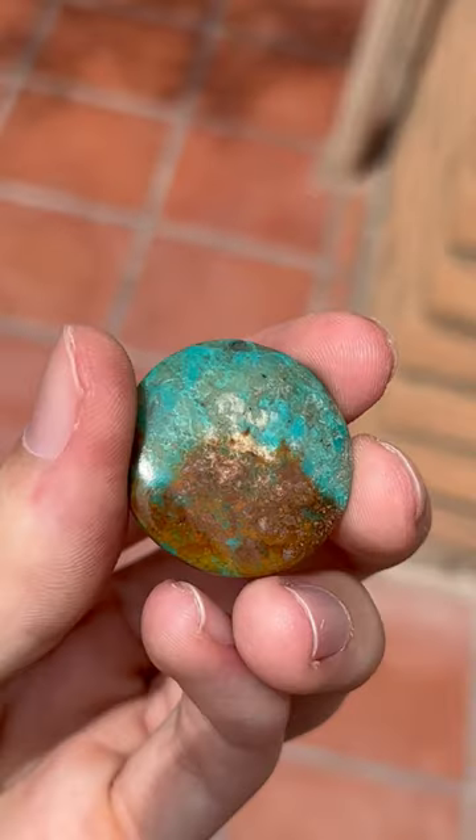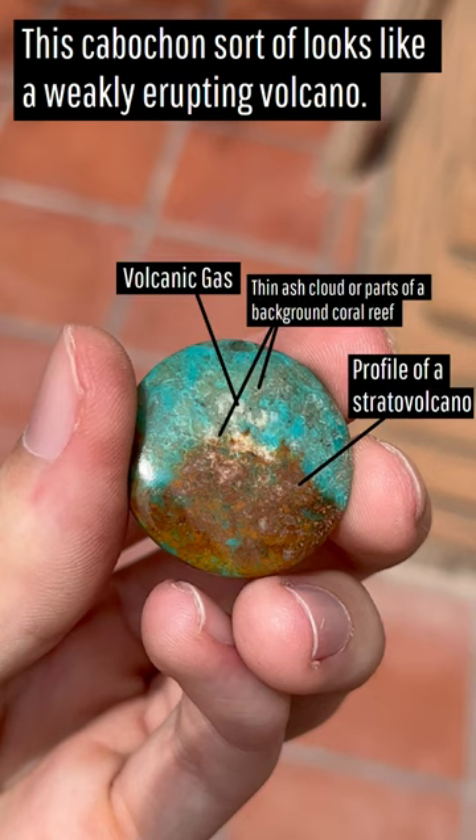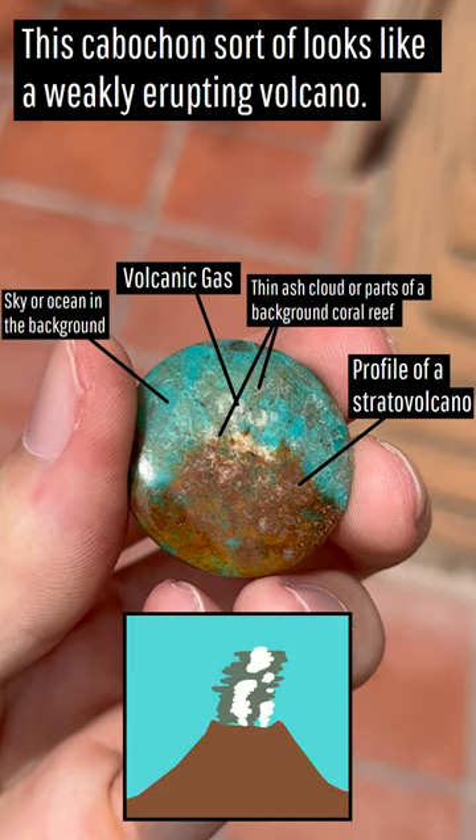Not only does the brown matrix in the stone have the outline of a stratovolcano, but there is white which looks like volcanic gas, grayish brown which looks like a weak ash cloud, and blue which looks like either the sky or water. If you are unable to see this volcano-like shape, I have drawn what this stone looks like to me below the cabochon.